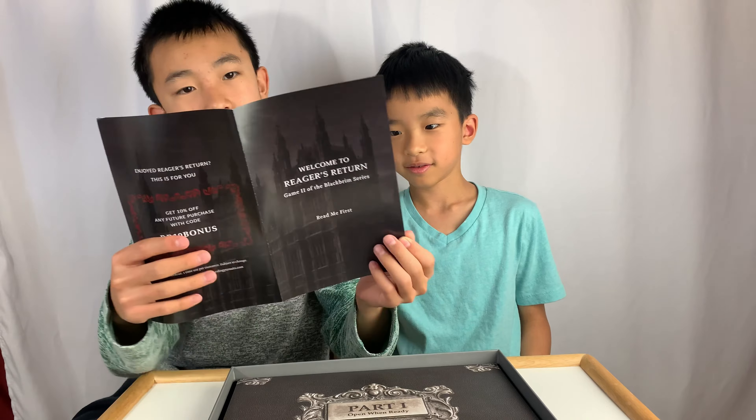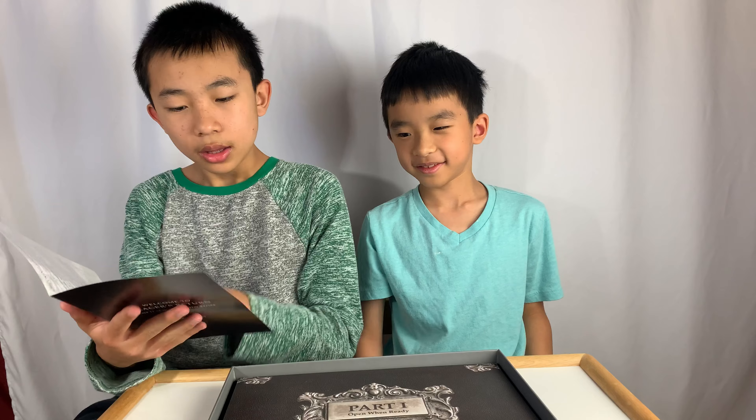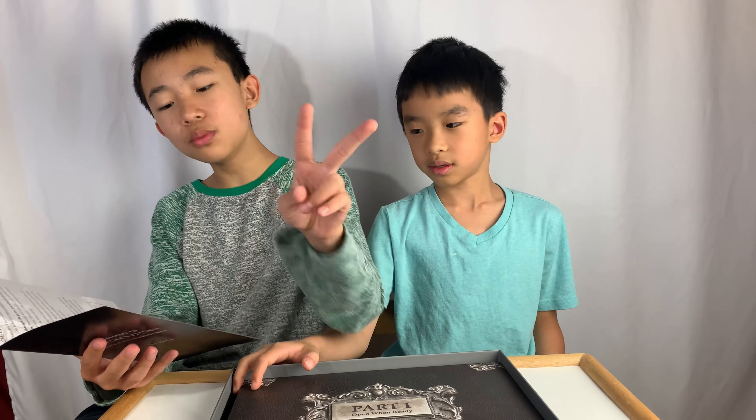It says 'read me first.' We'll read it on the live stream. I'll just read the how it works part. It's going to take anywhere from two to four hours to get through the entire game, and just like last time, there's two parts.